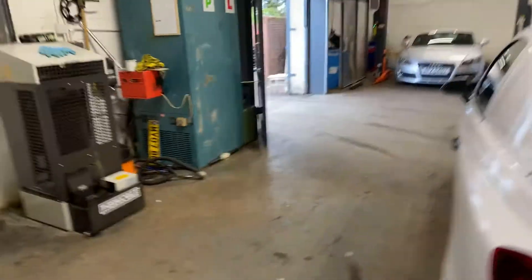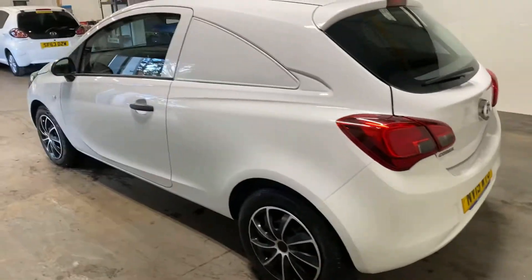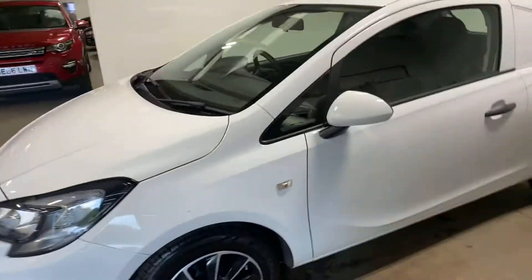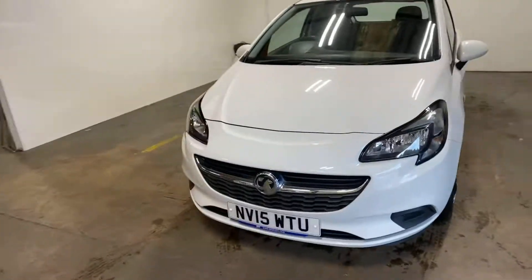Let me take you up the passenger side of this car. Honestly, I don't know if these videos do it justice, but just come and see this. If you're interested in one of these, you'll definitely buy it.